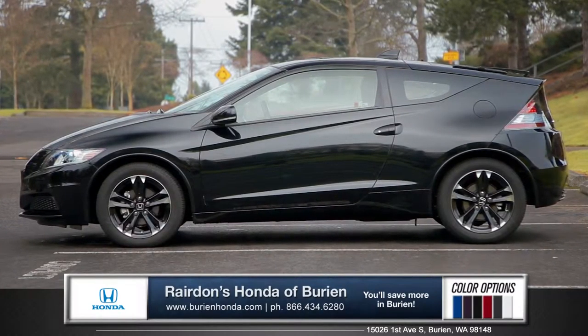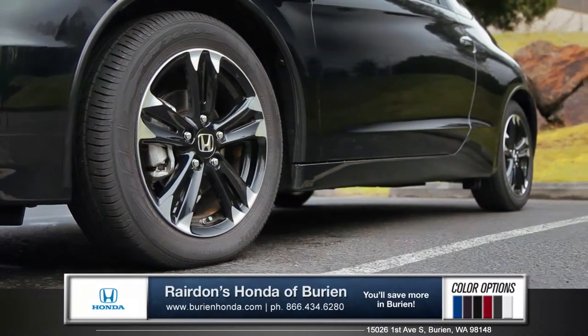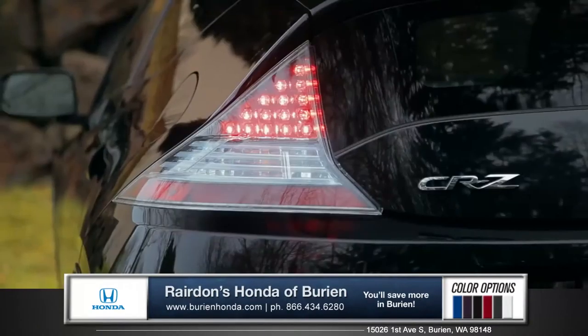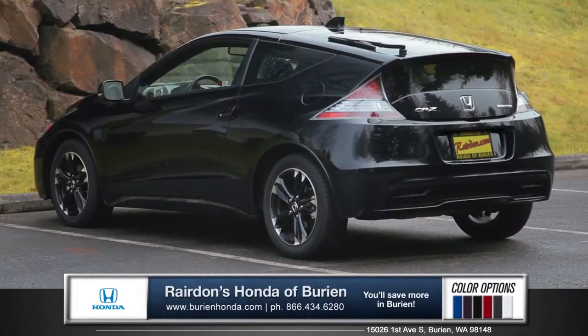Strong body lines advance across the aerodynamic profile, and lightweight 16-inch alloy wheels enhance suspension and performance. The LED brake lights and a short overhang adds a stylish high-tech touch to this hybrid electric sports car.